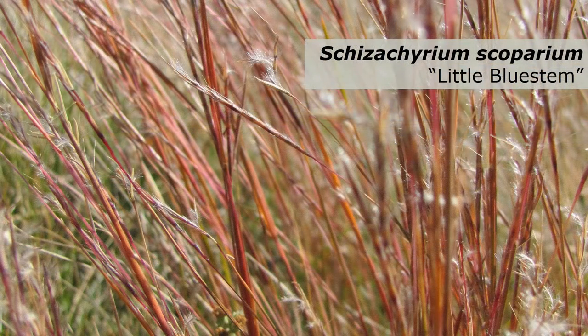Little Bluestem is a warm season grass that was included in the design since it's excellent at facilitating the breakdown of low to moderate levels of petroleum products contained in stormwater runoff. Little Bluestem also leaves behind light brown persistent vegetation during the winter months, which will continue to help slow down runoff outside of the growing season while also providing wintertime aesthetics.